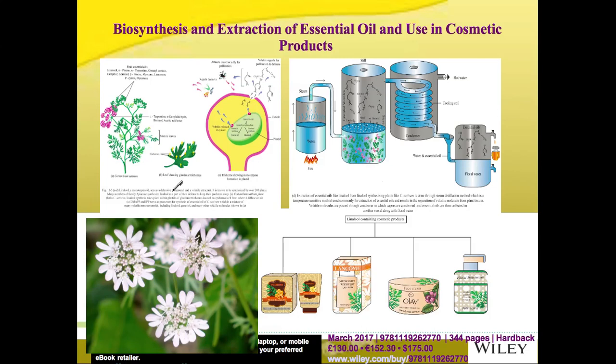Within coriander, the formation of essential oils like linalool takes place in the glandular trichomes. Within the trichomes, it is actually the plastids which synthesize the essential molecules. These molecules are released from the plastids into the cytosol and then out of the trichomes, diffusing into the air to attract pollinators as well as to repel disease-causing microbes. These essential oils simultaneously serve dual purposes.